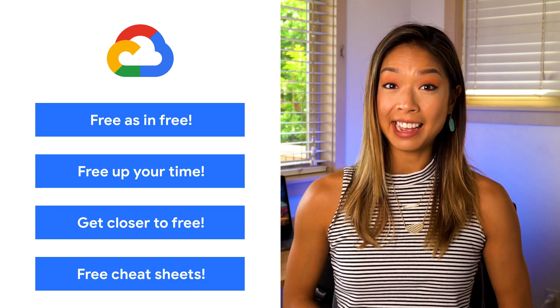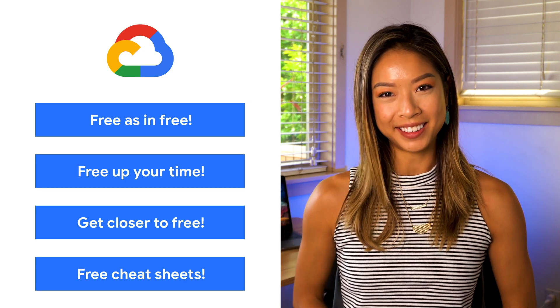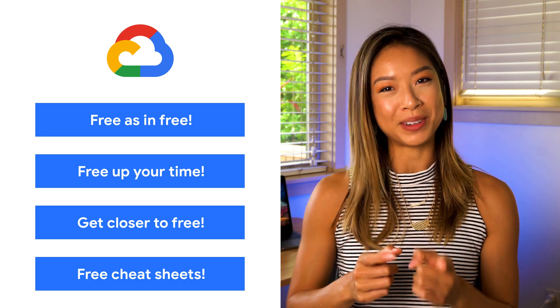Today we're talking about free training, automation, and optimizing storage costs. I'm Stephanie Wong, and welcome to This Week in Cloud, where we serve you the lowest latency news.